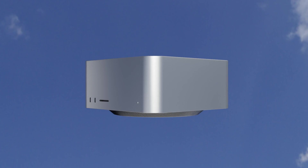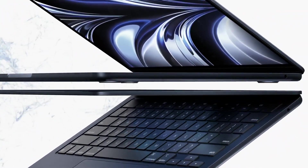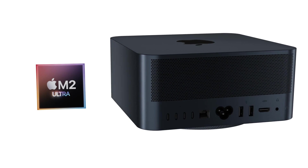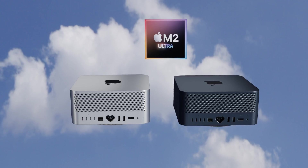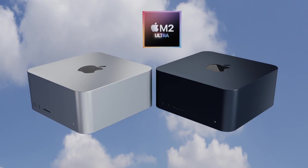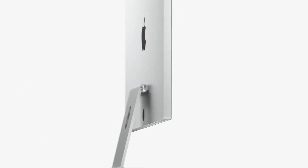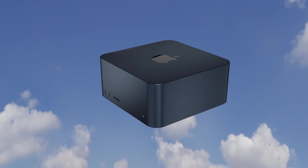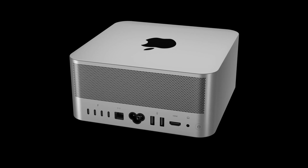One of those changes is that the Mac Studio second generation will actually be getting a new color. With the release of the MacBook Air M2 announced at WWDC, we got that gorgeous new midnight color — everyone's favorite choice for the MacBook Air. It's very possible the Mac Studio may also offer that midnight color alongside the standard silver. You can see this in the renders on this video. The Studio Display may also be available in midnight. For Apple, changing the dye of the metal color would be quite easy with no major redesign required.